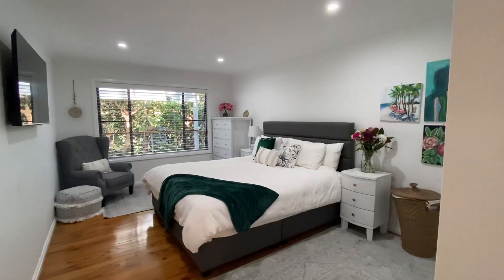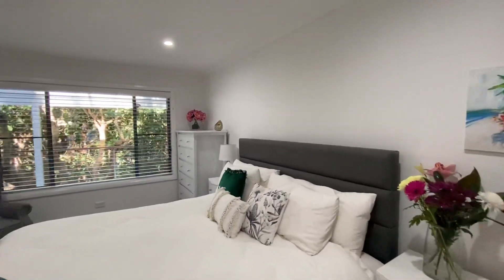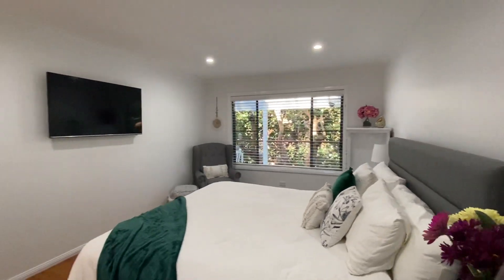All the bedrooms in the home are a really good size. This is the one they're using as the main bedroom at the moment. As you can see when you look out the window, you're just looking at trees — so private.